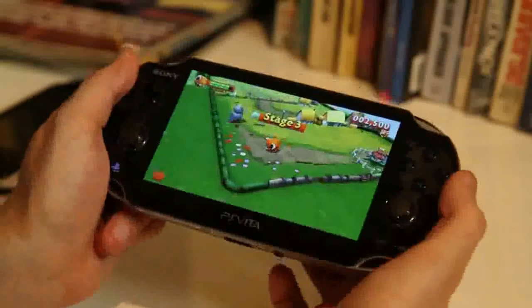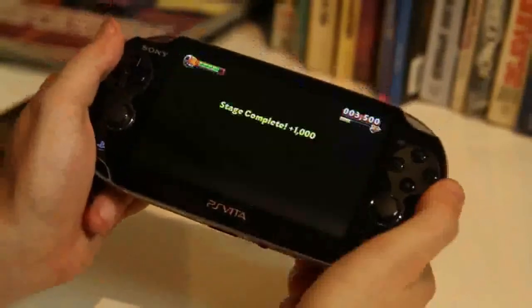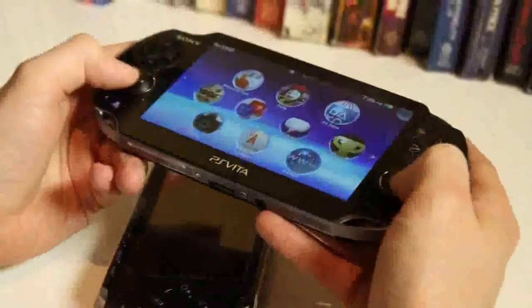The new rear touchpad allows users to interact with games and characters that they encounter within them with a simple movement of their fingertips. I love the sturdy dual analogue sticks, as they feel very natural in my hands.